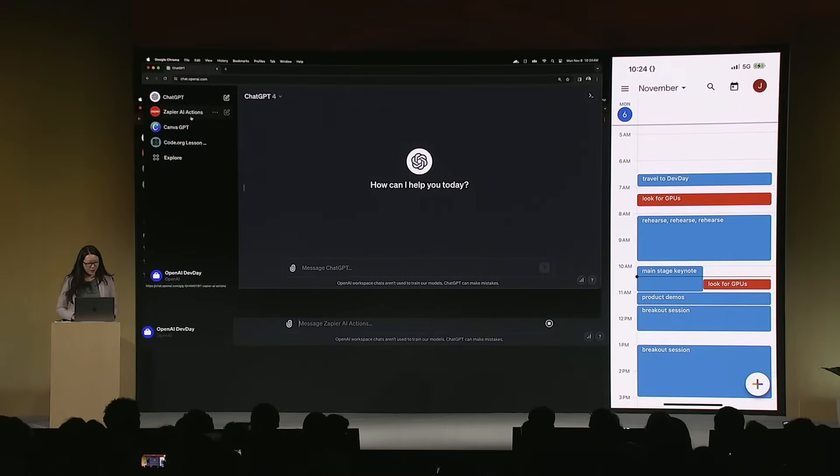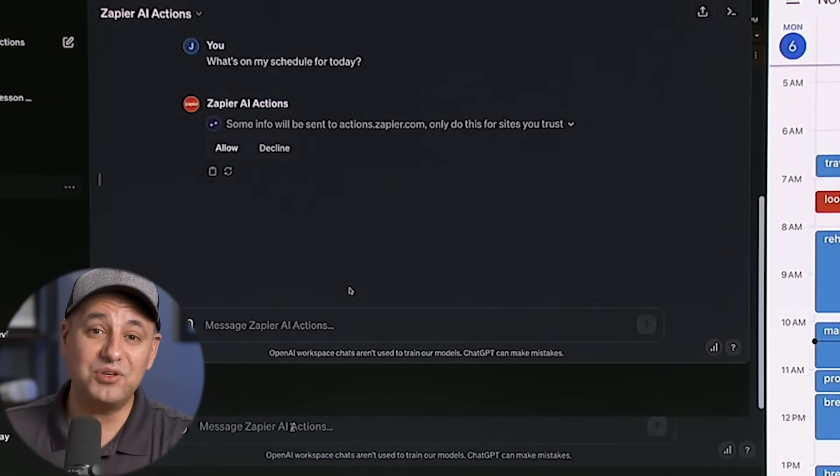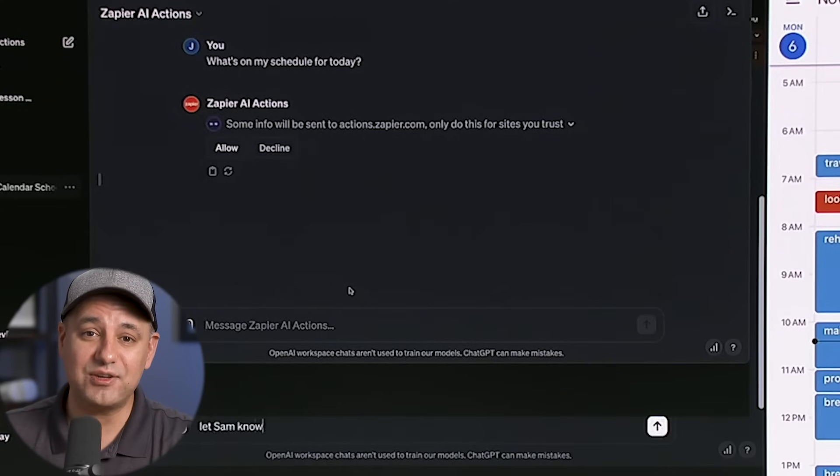In their keynote, they showed a couple of examples — Canva GPT is one of them, and Zapier GPT is another one that connects a bunch of different apps. GPTs are going to completely change how we use ChatGPT. These are basically the first version of what are called agents — AI agents, called GPTs now — that could go and take care of different tasks for you, and you could custom create them using natural language without any development skills.